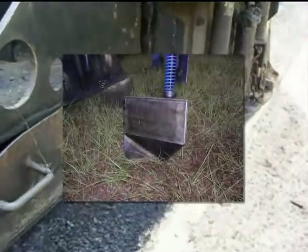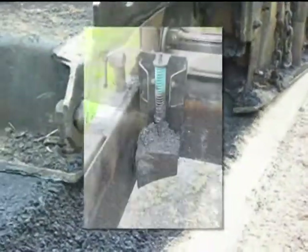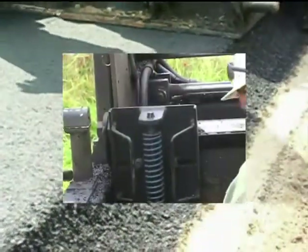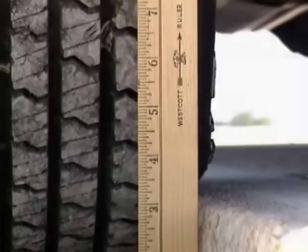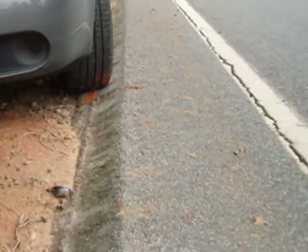A special, commercially available safety edge shoe can be attached to a paving machine in a few minutes. As the paving material extrudes out of the paver, the shoe forms a compacted pavement edge of the appropriate shape. Research has shown that with this angled edge, tire scrubbing will not develop so that most drivers recover safely after encountering a drop-off.